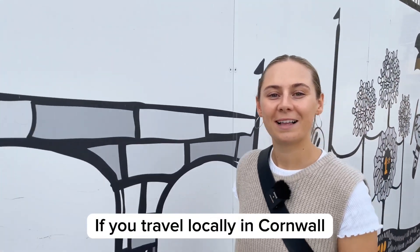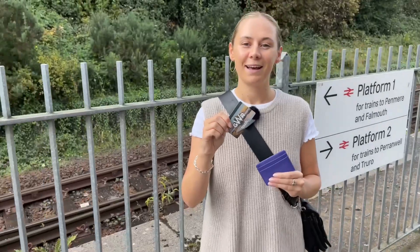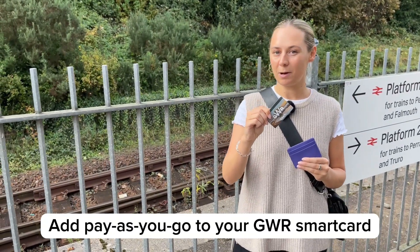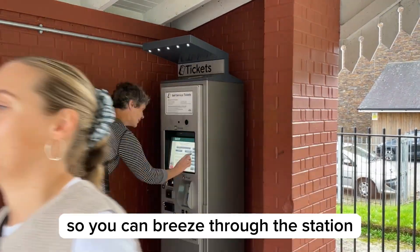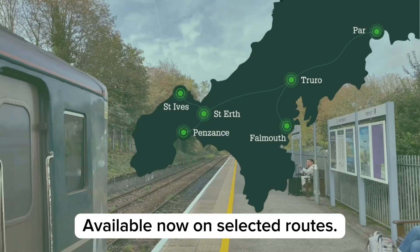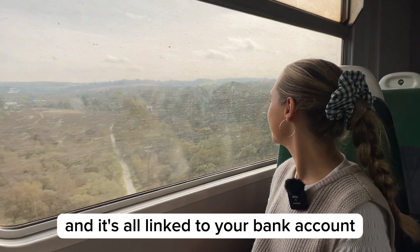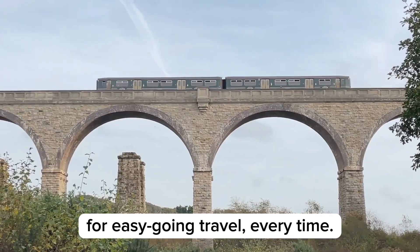If you travel locally in Cornwall, there's a handy new time saver that might be for you. Add pay-as-you-go to your GWR smart card so you can breeze through the station, just tapping in or out. Available now on selected routes. You'll be charged the best fare automatically and it's all linked to your bank account for easy-going travel every time.